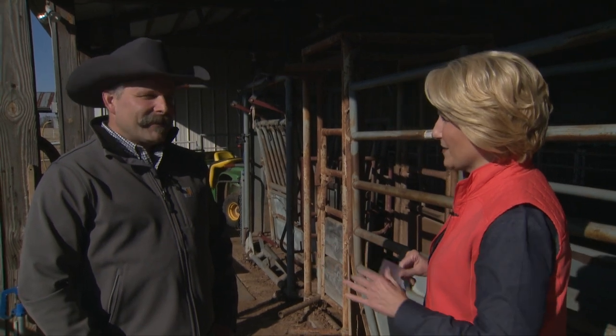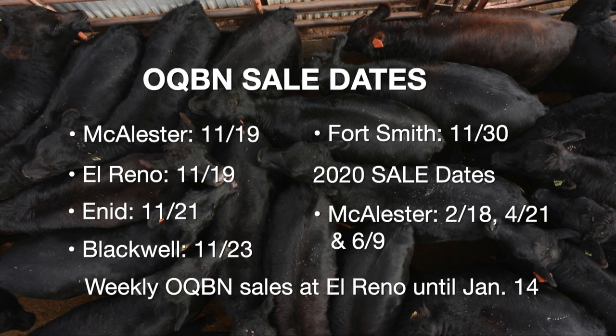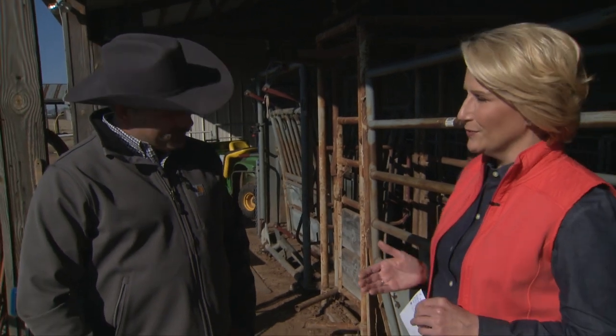For folks enrolled in the program who haven't yet weaned their cattle, there is still a window. We changed things a little this year — at OKC West we switched to weekly sales that run through January 14th. So if you've got calves and you've been thinking about getting into the program, you still have time. That weaning date is coming up fast though — around December 1st to get your calves in by that January 14th date. For more information on upcoming sales and the OQBN program, go to sunup.okstate.edu.